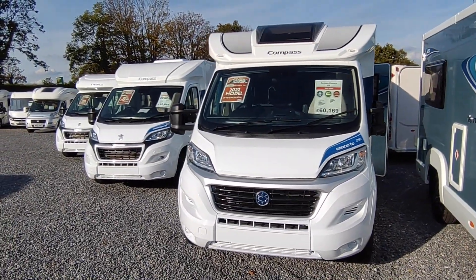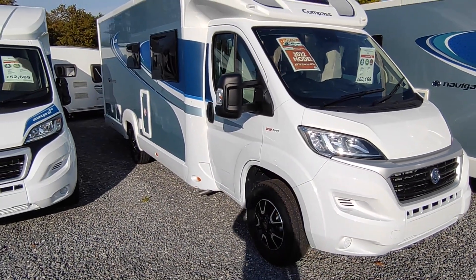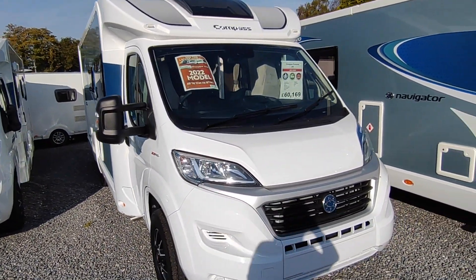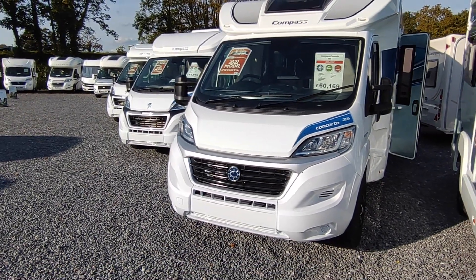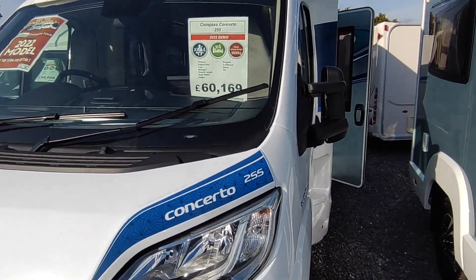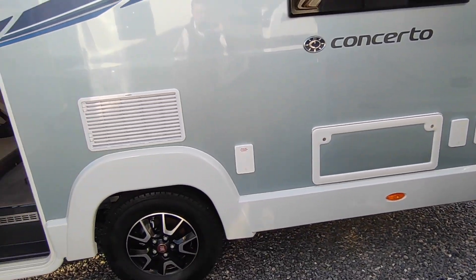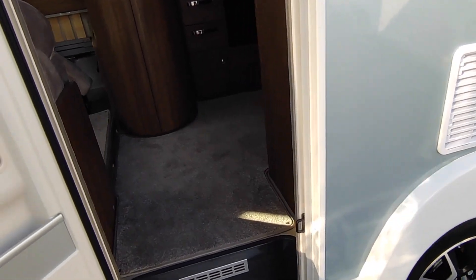Moving along, we've got the Compass Concerto range — the range-topping models. There are two vans in this range. This one is priced at £60,000, based on a Fiat and available with an automatic gearbox. The Navigators are based on a Peugeot which doesn't offer the automatic. It's a beautiful-looking van with blue metallic sides, alloy wheels, cab blinds, and Alde wet radiator heating as standard. These are full-size vans but still three-and-a-half tons, so anyone can drive them regardless of driving licence and age. This is a Concerto 255, which is a French bed van — a side bed. They also do the island bed 250 in the same range. You've got an outside barbecue point, external plug sockets, and an optional factory awning. We've only got a couple left for the year, so grab it while you can.